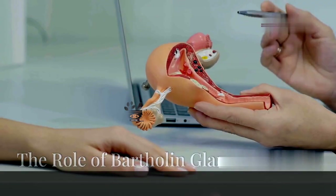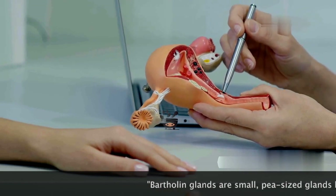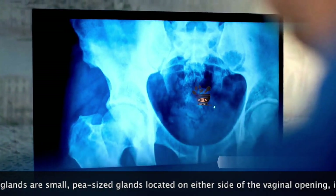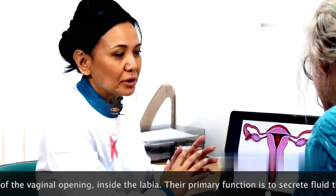Welcome to Health Tricks and Tips. The Bartholin glands are small, pea-sized organs located on either side of the vaginal opening. Don't worry if you've never noticed them — they're usually not palpable unless swollen or infected. These glands play a crucial role in female sexual health and overall comfort.